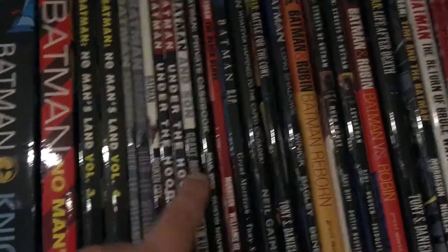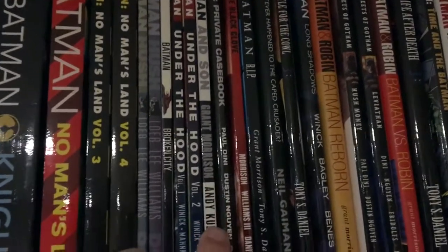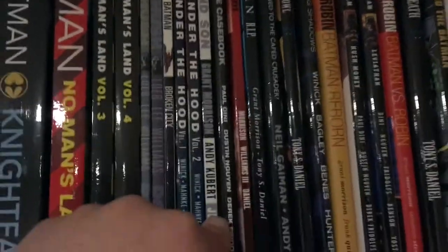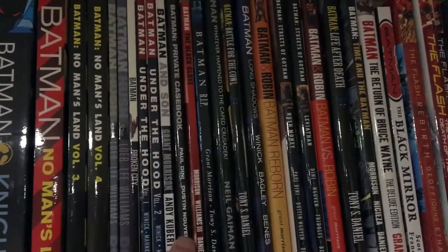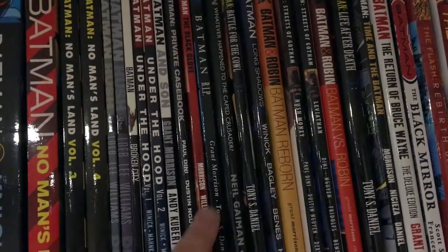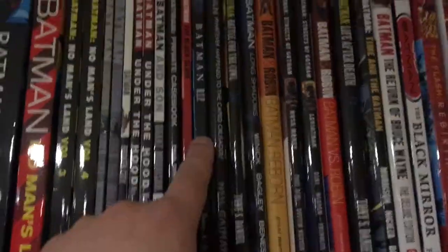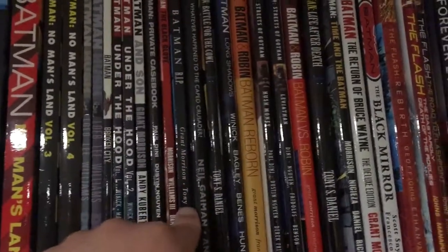Moving on here is Batman and Son, which is the start of Grant Morrison's run on the character, which I have been reading a lot of recently and it is very, very good. Grant Morrison is very unique in all of his comic book work, especially his take on Batman. Here I have Batman: Private Casebook, which kind of ties into the whole thing. Here is Batman: Black Glove and Batman: R.I.P. — I know they've since combined Batman and Son and the Black Glove into one volume. Batman: R.I.P. is yet again a continuation of the Grant Morrison run.